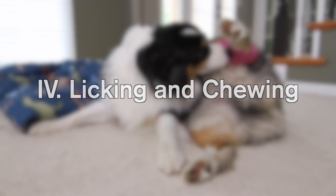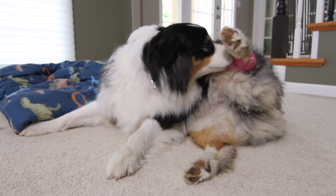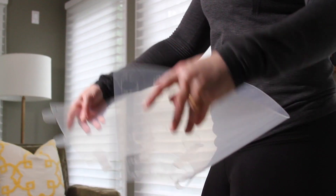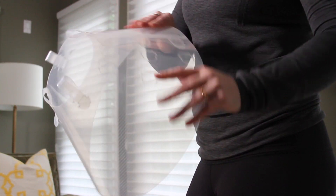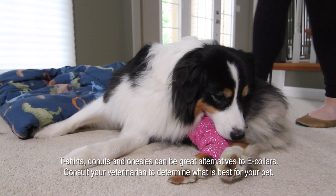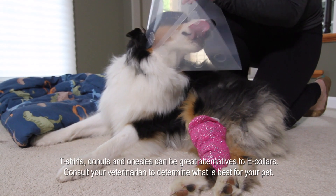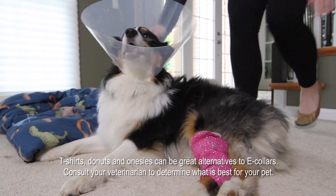It's quite common for dogs to want to lick or chew their incision site during their recovery, but it's crucial that you prevent them from doing so, since this can inhibit the healing process. So if you find that your dog is persistently licking or chewing, or if you're going to be leaving them unattended for any length of time, you'll want to place an Elizabethan collar on them. E-collars prevent your dog from reaching their incision site, but in most cases still allow them to eat and drink comfortably.